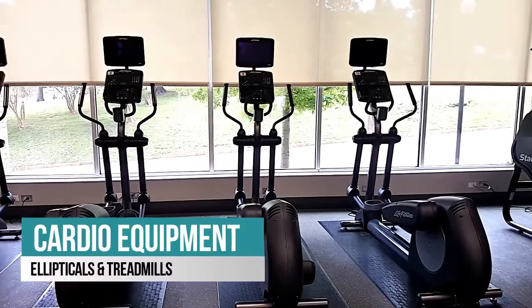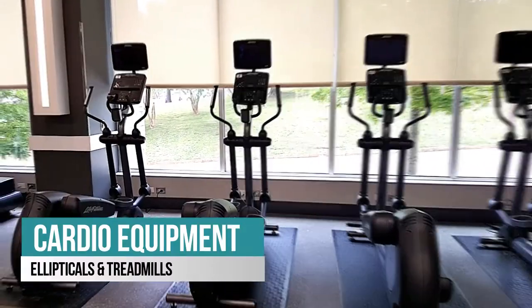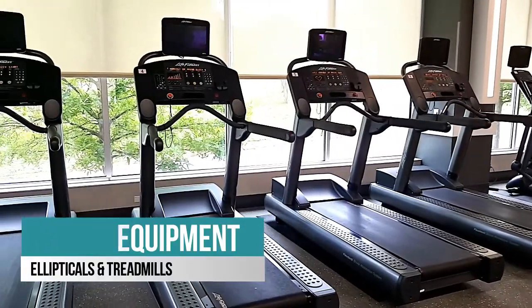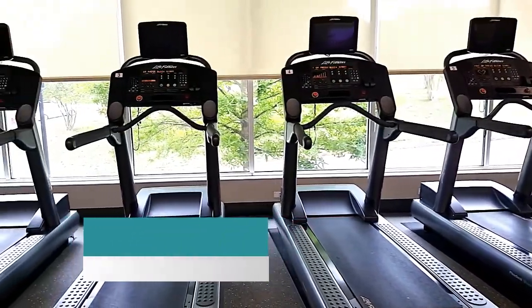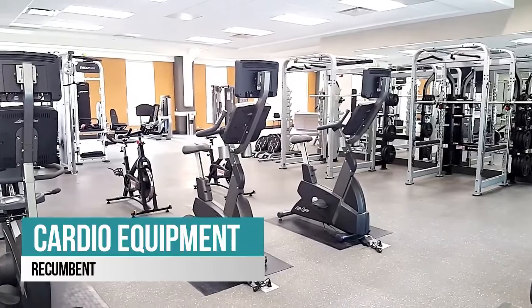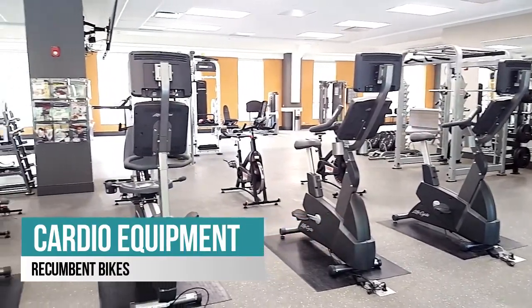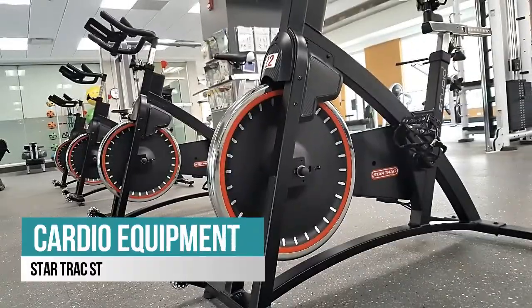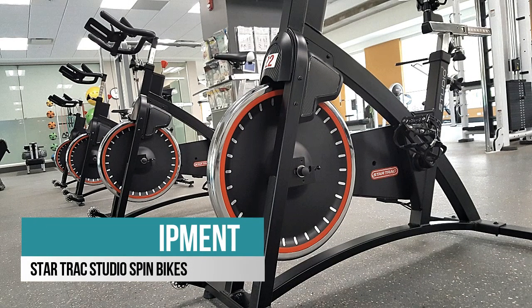Employee Fitness includes a diverse group of cardiovascular equipment, including ellipticals, treadmills, water rowers, recumbent bikes, stair climbers, and Star Track Studio Spin Bikes. With such a variety to choose from, you can enjoy a different workout every day of the week.